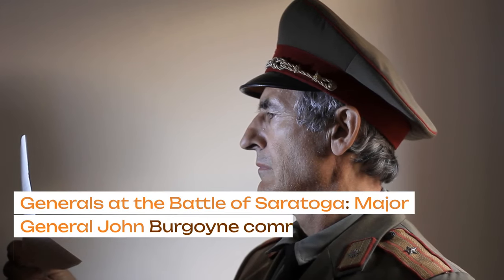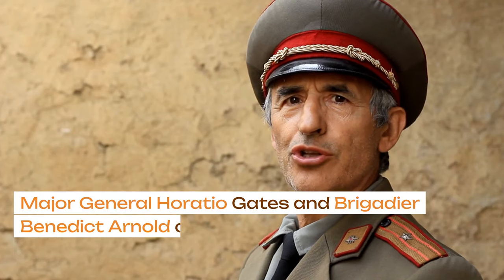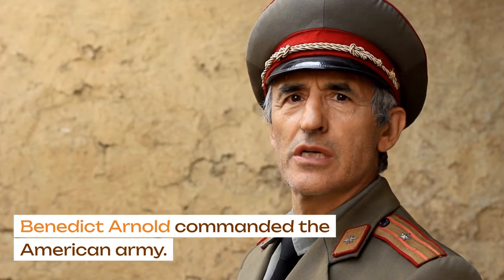The generals at the Battle of Saratoga: Major General John Burgoyne commanded the British and German force. Major General Horatio Gates and Brigadier Benedict Arnold commanded the American army.